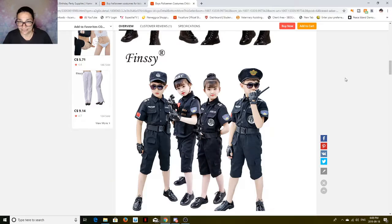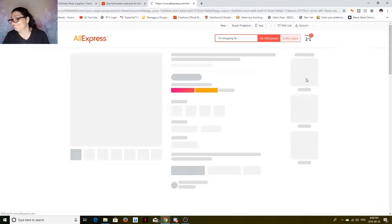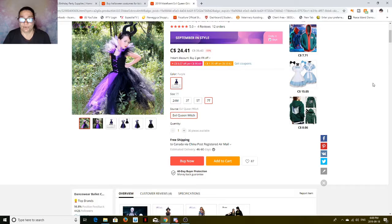You can also buy the little SWAT accessories to go with it — that's kind of cool. What kid doesn't want to be a cop? Oh — Maleficent! Because this is what's popular this year. There's the dress, the horns. At 7T, it's $24.41 plus free shipping, and it comes with everything. You can see the child's sizing chart here.